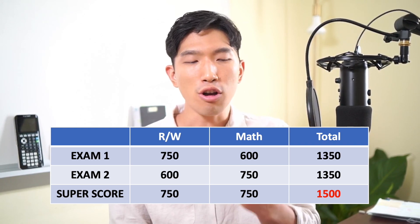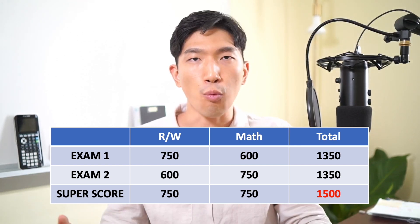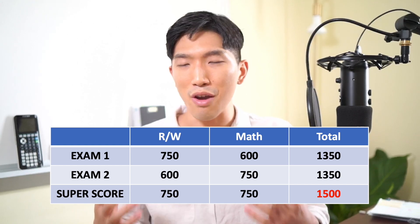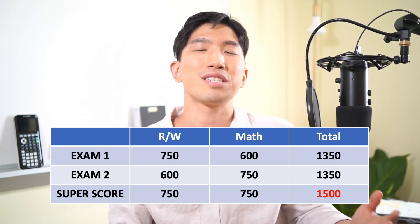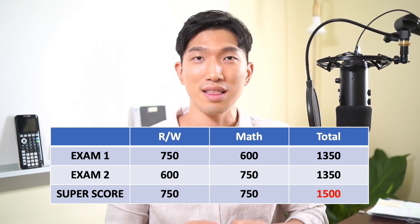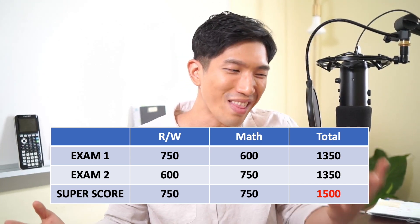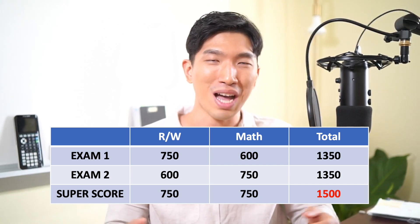So long story short, as long as you can score high on either of these sections, it really doesn't matter whether it comes from the same exam or not. Because not only is it very time-consuming to study both sections at the same time, but it's even more exhausting to do well on both sections in a single sitting. Like, literally when you're done with the reading and writing section and you're trying to squeeze in that last energy for the math section, it's just not going to work — your brain is too tired.